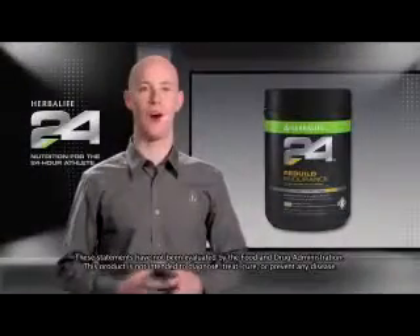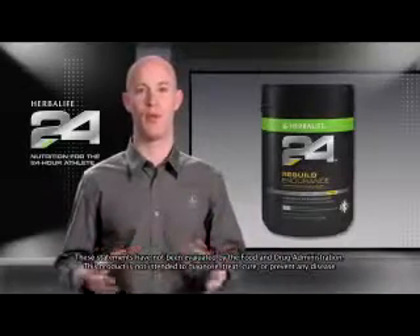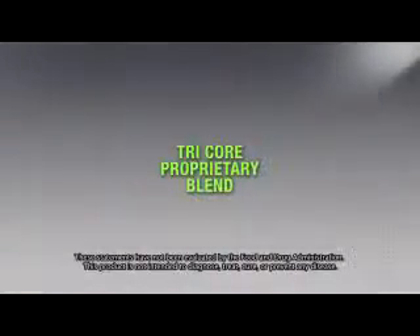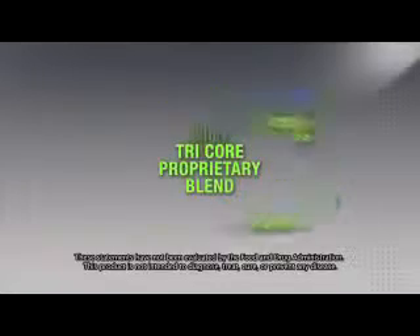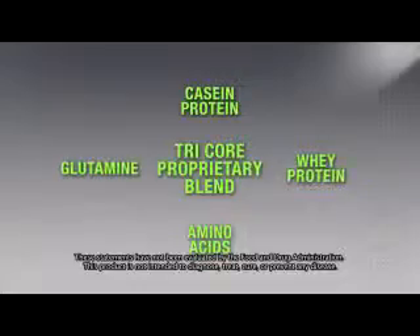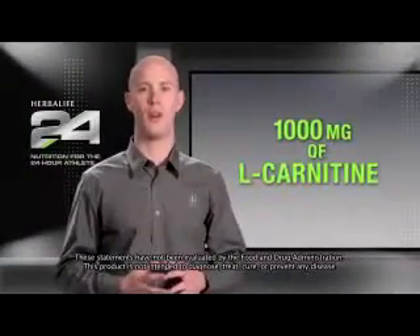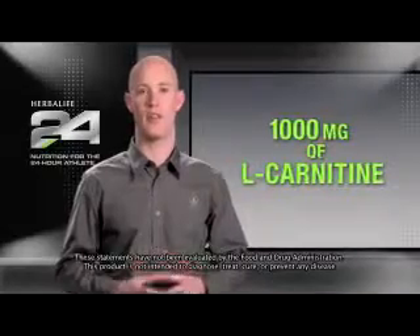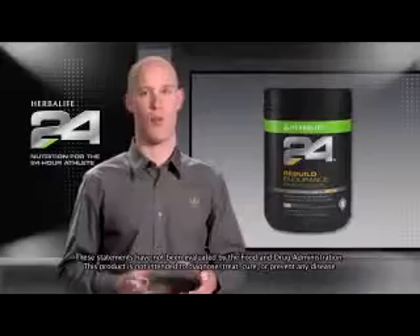Muscle breakdown also occurs during intense exercise and requires proteins and amino acids to properly rebuild. We developed a tri-core proprietary blend of glutamine and branched-chain amino acids, quickly metabolized whey protein, and a slower-release casein protein to create a rapid and sustained muscle building state. We've even added 1,000 milligrams of the amino acid L-carnitine to help reduce muscle soreness and speed recovery, which is perfect after a hard workout.